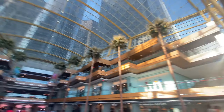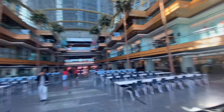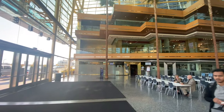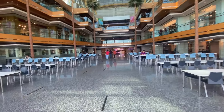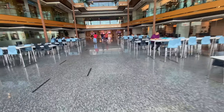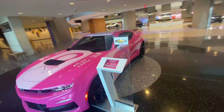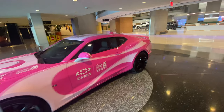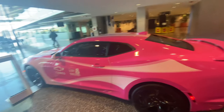As you can see here, this is the closest we're going to get to having palm trees in Michigan. This is the only place I can think of that has them. As you can see here, they have the breast cancer Camaro here.